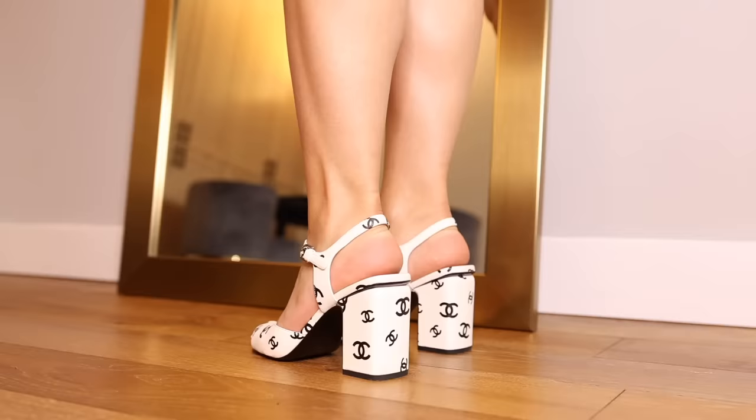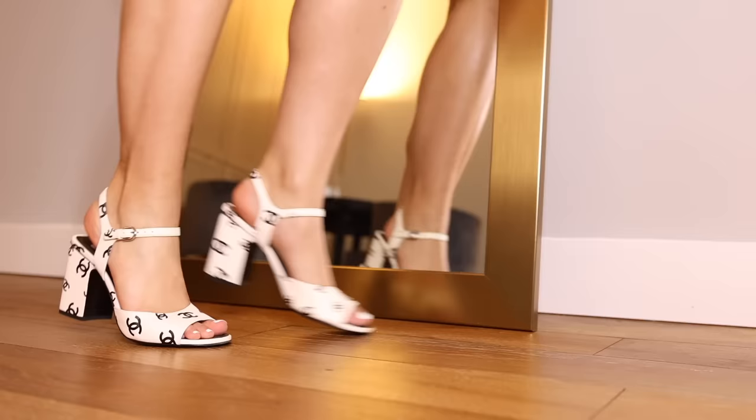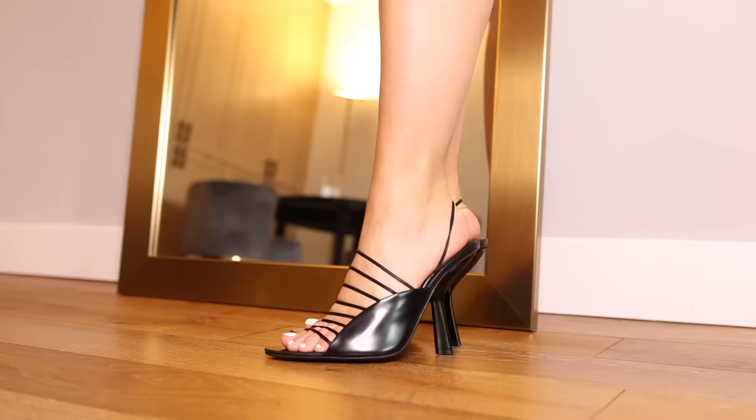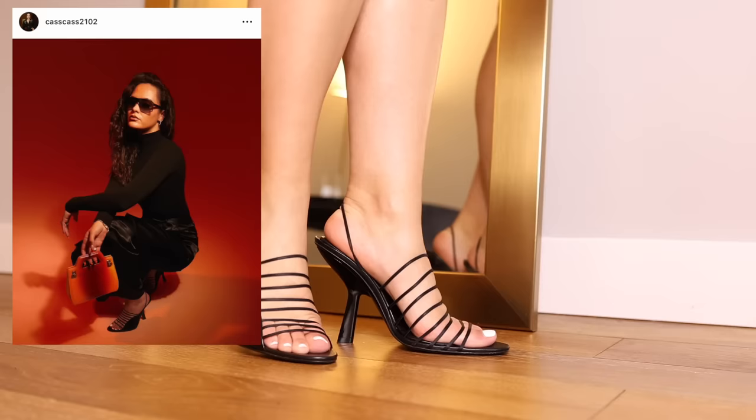Going from that to a sensible pair of heels that you would meet your boyfriend's parents in. These are very obviously Chanel — spring summer 2022 — white with black CCs. They came in three heel heights; this was the mid-range, and to be honest I've worn them more than I thought I would.